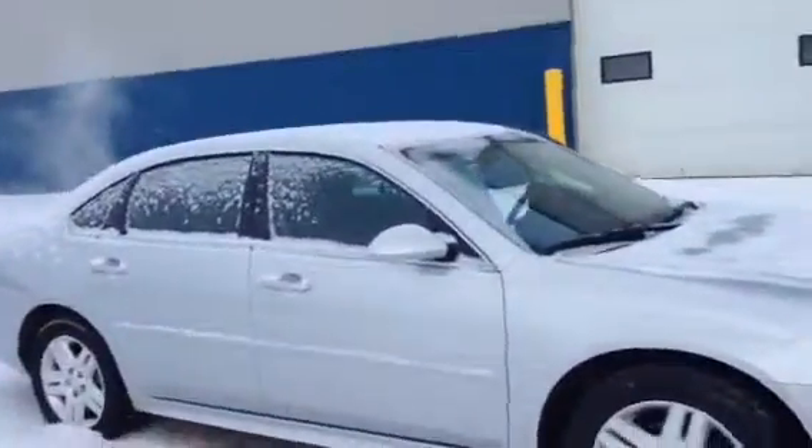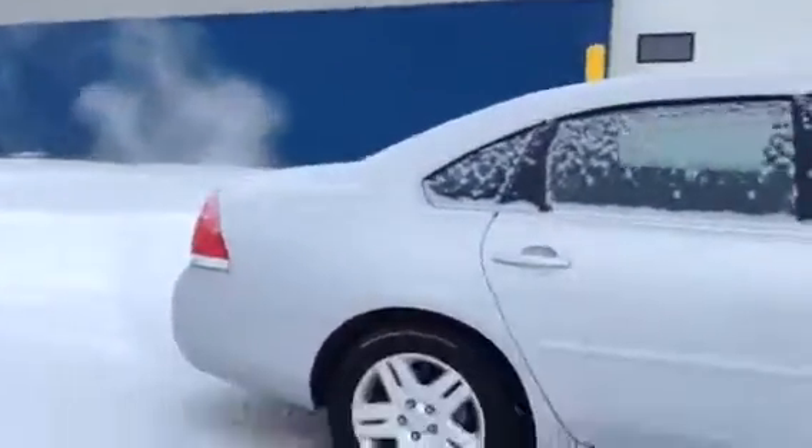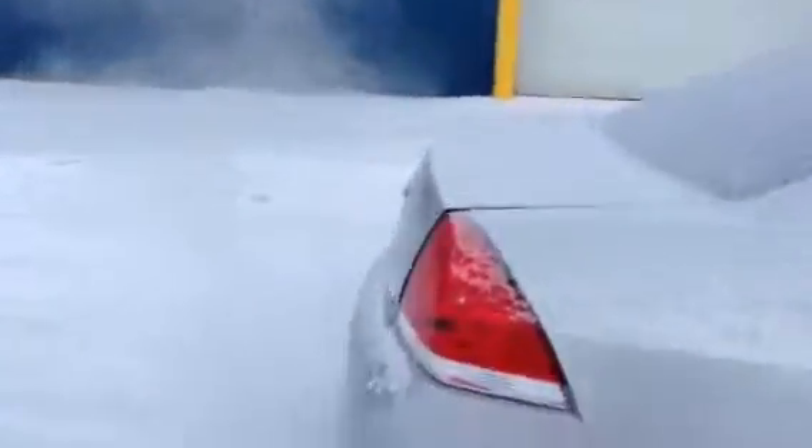I just wanted to give you a quick tour of the vehicle — not going to take too terribly long. I'm actually going to start at the back, do it a little bit different this time. So the first thing you'll notice on the back is that it has the flex fuel badge and the Impala LT badge.